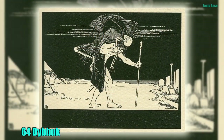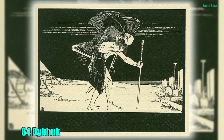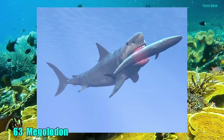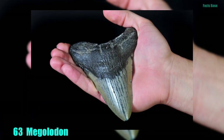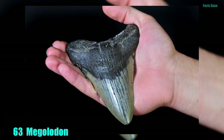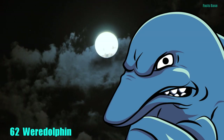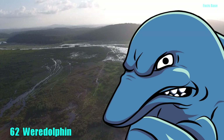64. In Jewish mythology, the Dybbuk is a possessing spirit that clings to the soul of a dead person. 63. When it still existed, the Megalodon was the biggest shark on Earth. It is said that the Megalodon became extinct because of great white sharks. 62. Ever hear of a were-dolphin? These creatures are said to live in the Amazon, where they guide canoes to safety during storms.